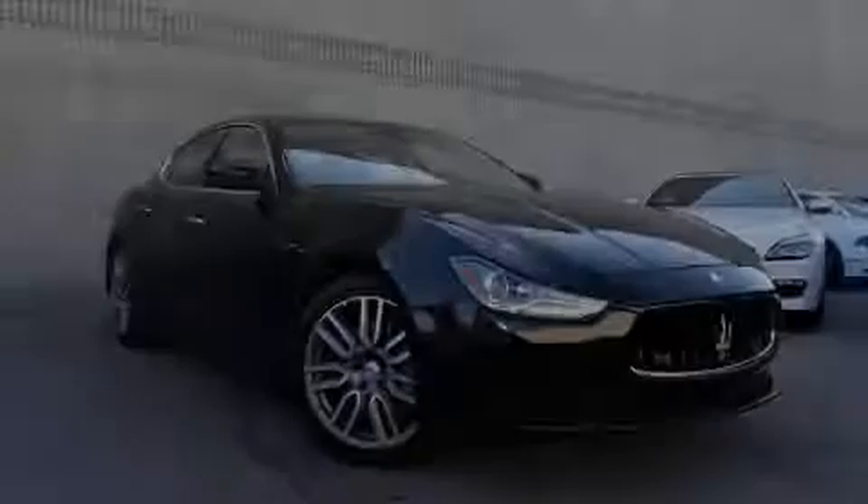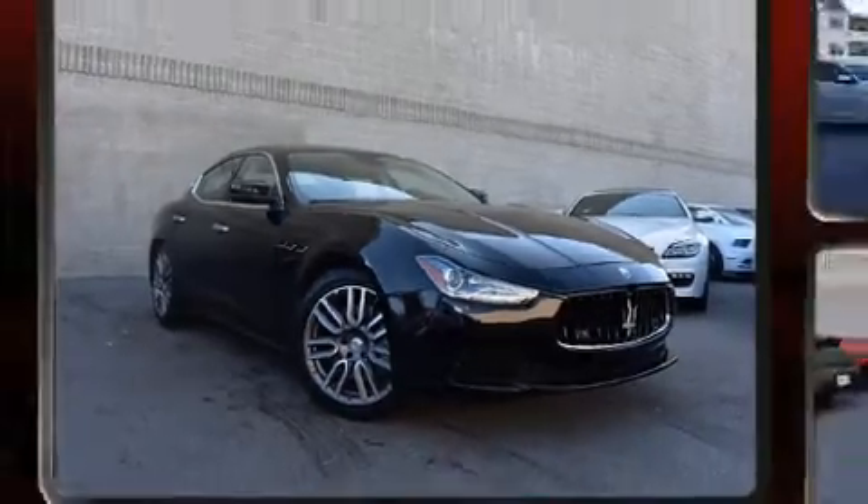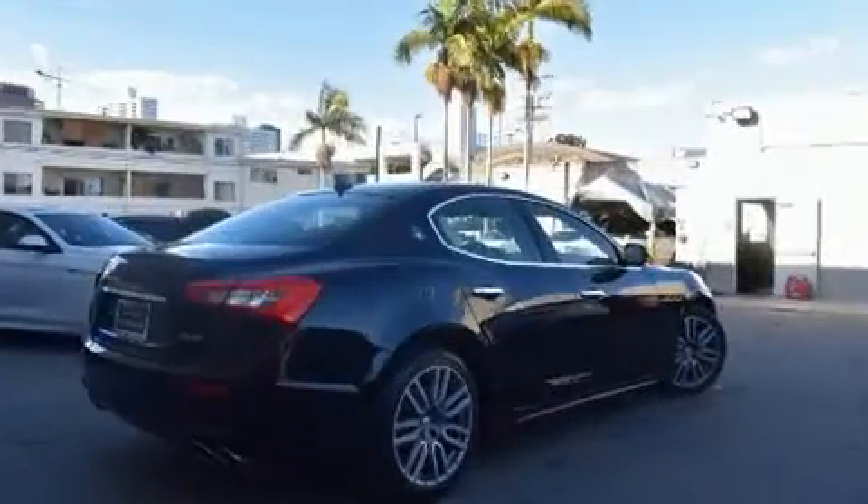Introducing the 2017 Maserati Ghibli. With fewer than 25,000 miles on the odometer, this four-door sedan prioritizes comfort, safety, and convenience.